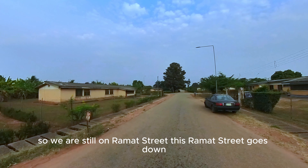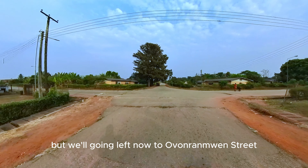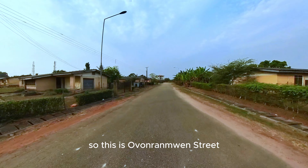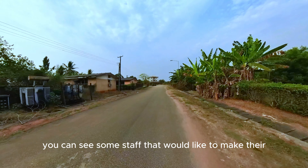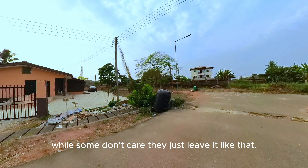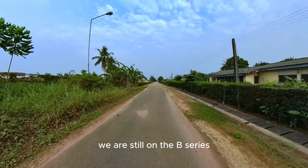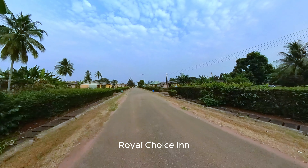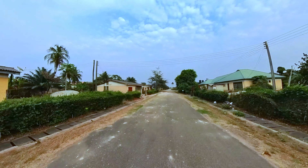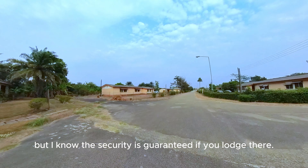We're still on Ramat Street. This Ramat Street goes down and terminates at the fence of Royal Choice Inn. We'll be going left to Ovorahame Street. Some staff choose to renovate and make their living space more habitable, while some don't care and just leave it. We're still on the B Series and I'm going to take you to Royal Choice Inn — it's a guest house in Uniben where you can actually lodge for cheap amounts. It's secured, and I think there's Wi-Fi too.